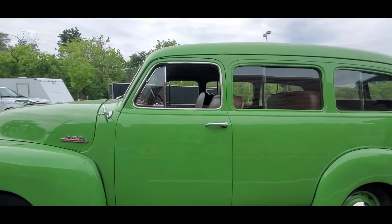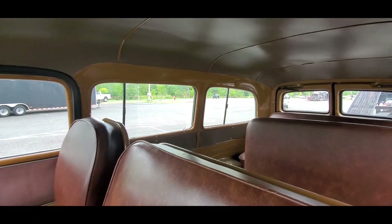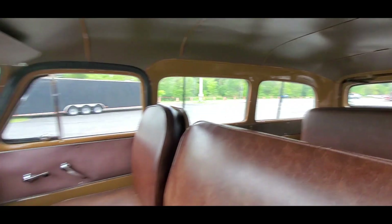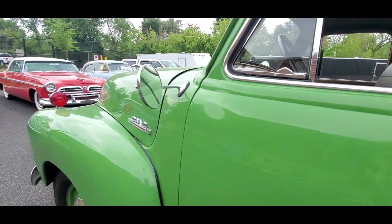How often do you get to see another GMC? Look at this. Oh, this is great. General Motors truck. I love it.